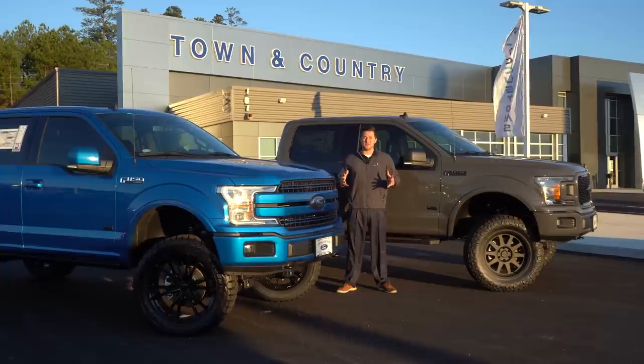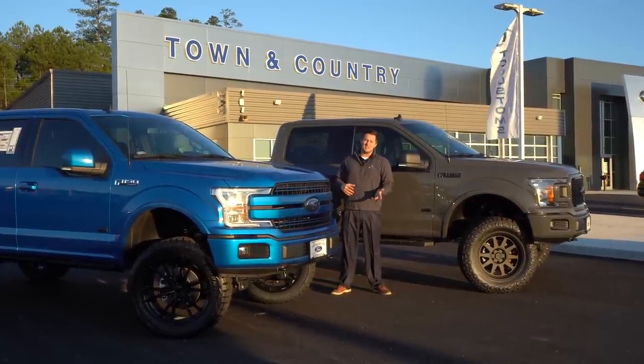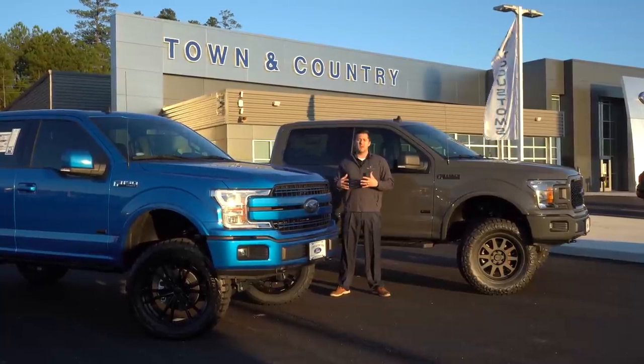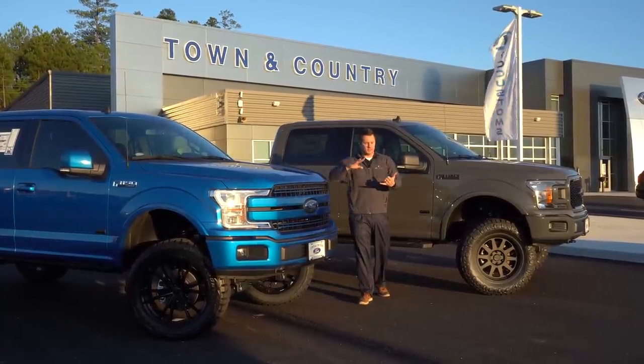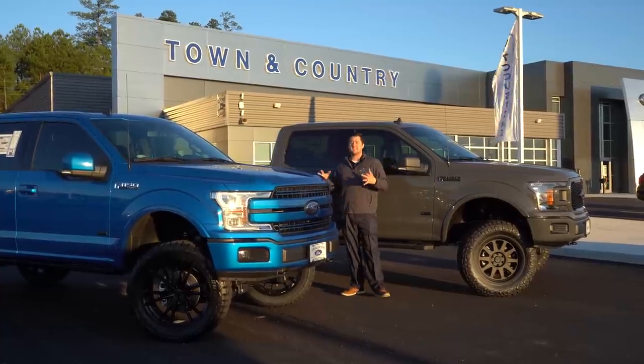What's up guys, Mitchell Watts with Town and Country TV. Today we're going to do something that nobody really requested, but I get a lot of questions about it. I want to make this particular video to help that person that's either thinking about lifting a truck or thinking about buying a lifted truck.